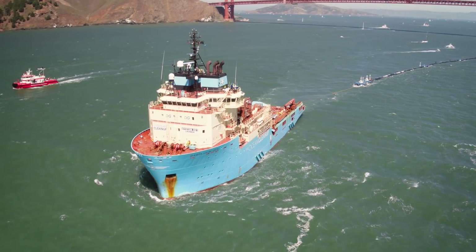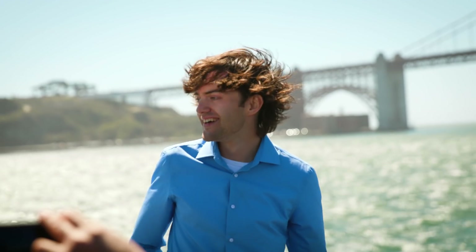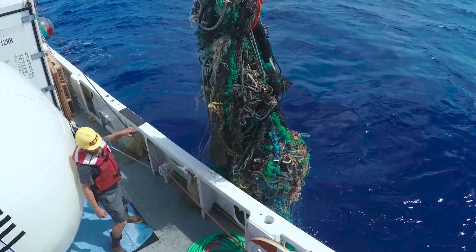The moment that I'm looking forward to most is the moment that the first shipload of plastic comes back into port. That's something we've been looking forward to for all these years, because from that point onwards it's proven technology — and for 60 years man has been putting plastic into the ocean, and from that day onwards we're taking it back out again.